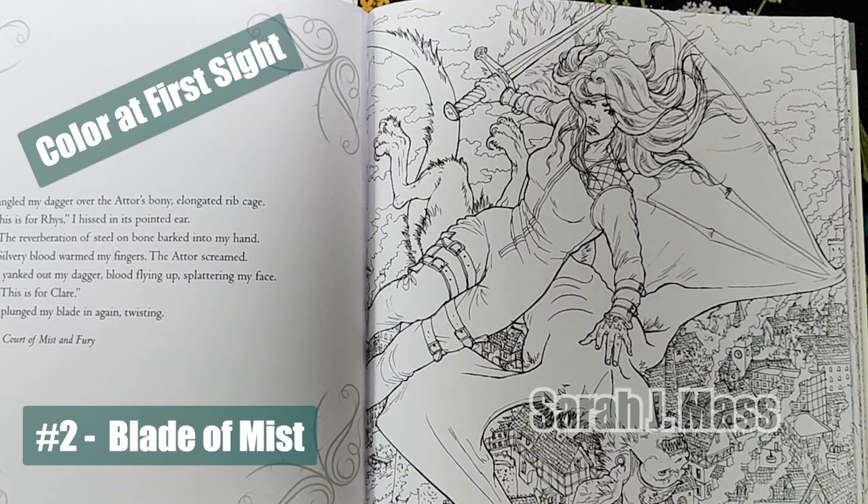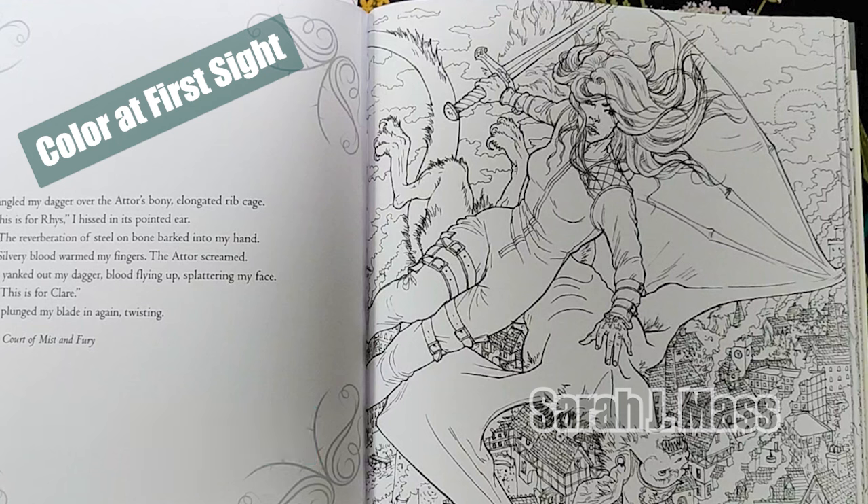Number two: Blade of Mist. In this illustration, Feyre becomes a lethal silhouette poised for battle. It's an intense illustration that reminds me of the comic books I have, and I can't wait to bring this one to life.